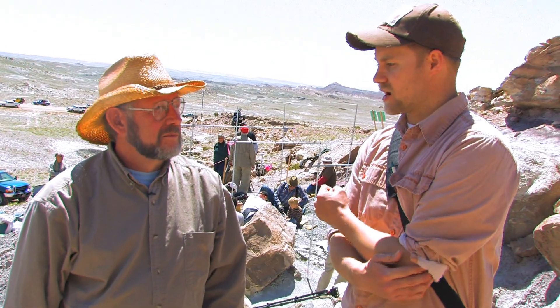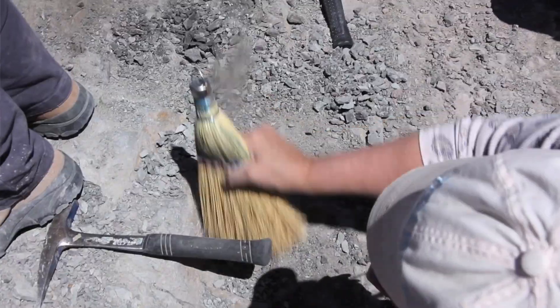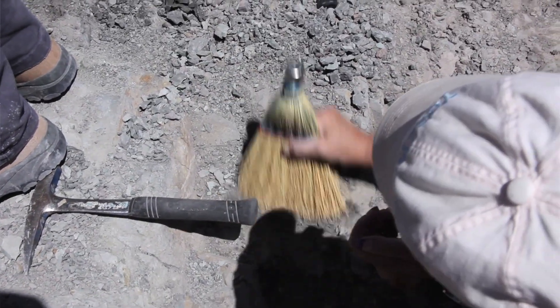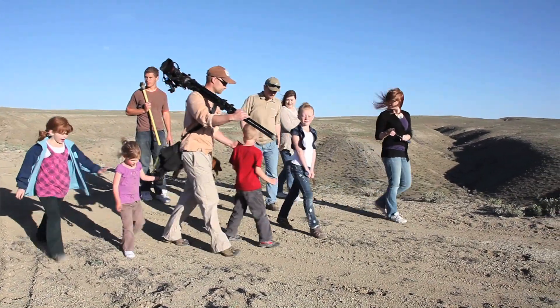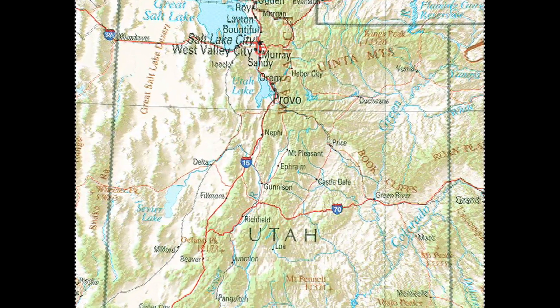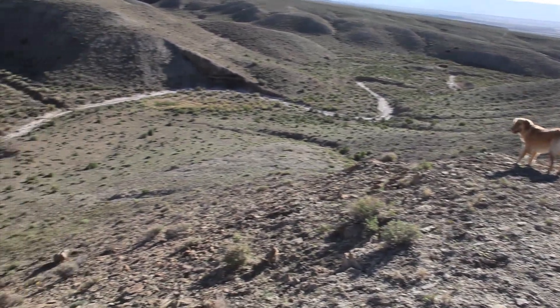Fossil hunting in this area has become a pretty popular recreational activity. We're just in an area of hills that are just outside of the town of Huntington and Castledale, in what's known as the Mancos Shale Swell.